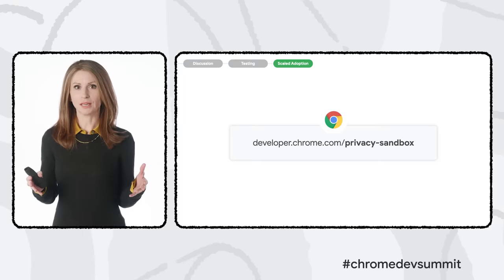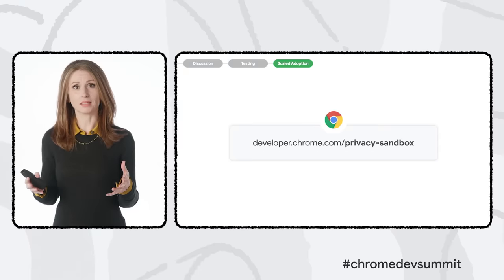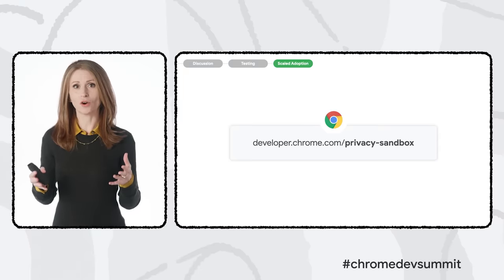While the scaled adoption stage might not look exactly like this for other APIs, you can expect consistency in the overall approach. We'll continue to explain what's happening, provide as much visibility as we can, encourage your involvement, and hear your input. We appreciate all contributions to this complex and vitally important project. As we seek to create durable web features with strong privacy protections for users, it's worth this effort to get the foundations right.